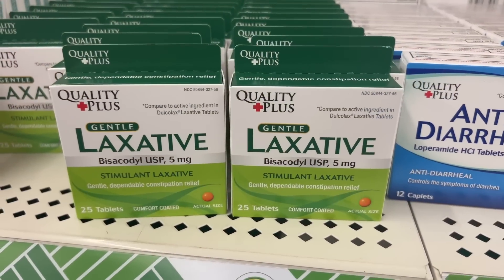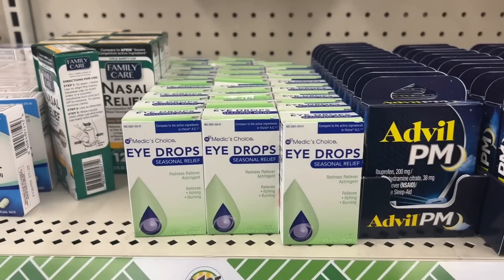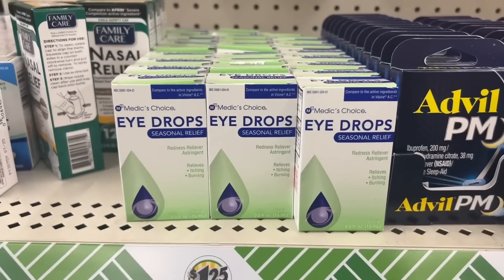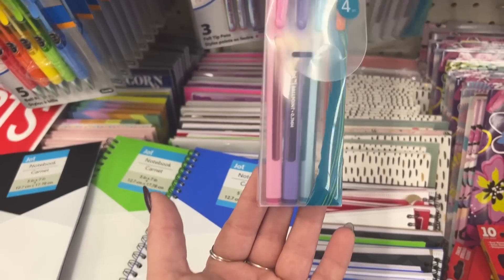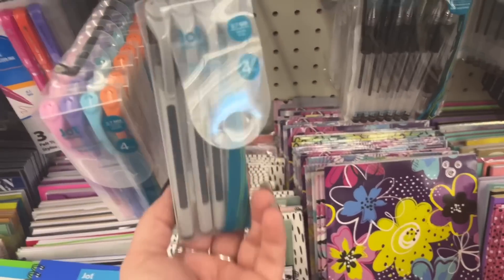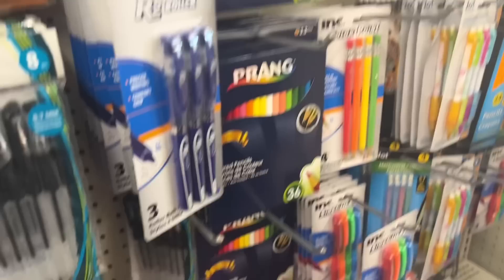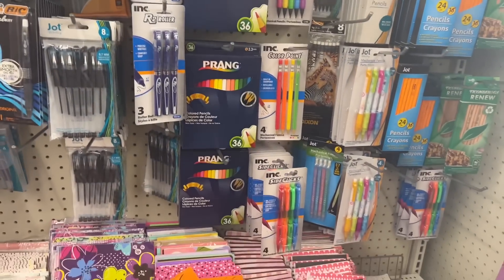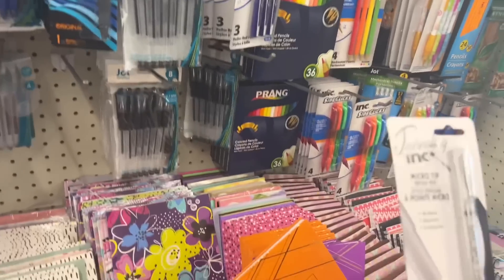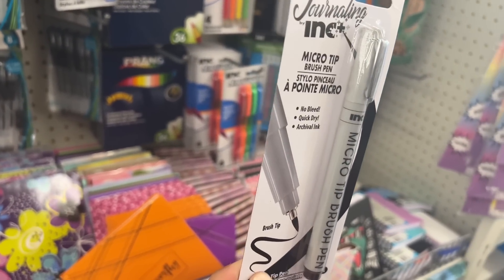New gentle laxatives — never know! And then they also have these eye drops that I don't remember seeing before either. Look at these new Jot pens — they came out with new packaging. And then they also have these — you get four in a pack for a buck 25. They also have more of the Prang out, which is awesome. And what did you find Ethan? Micro tip for your drawings — cool, this looks good.